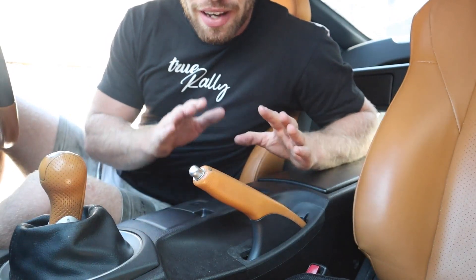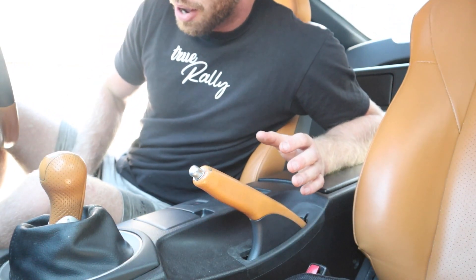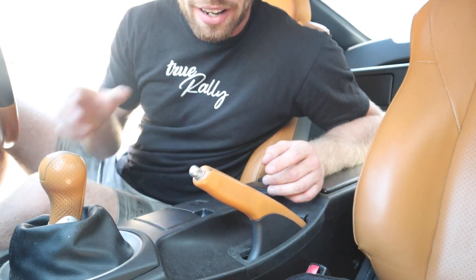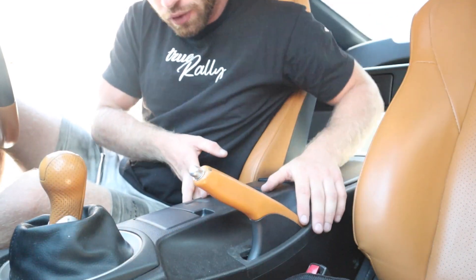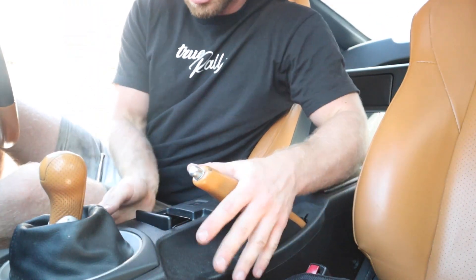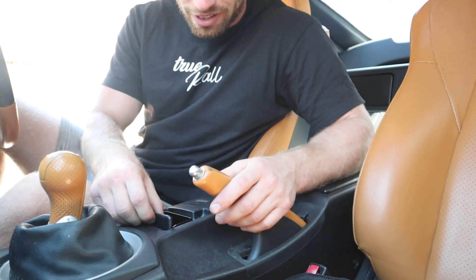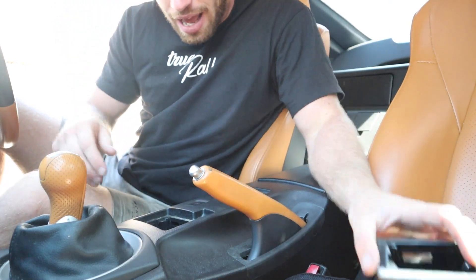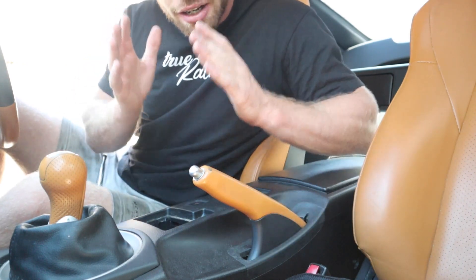The first thing we need to remove is the computer for the traction control. We need to totally unplug it and get it out of the way. It sits in the centre console just behind the gear stick, so we're going to have to remove all of this. It actually looks quite well built — I'm quite impressed with the build quality. But this just pops out and there's a screw here — a little fillet screw. So I'm going to start here.